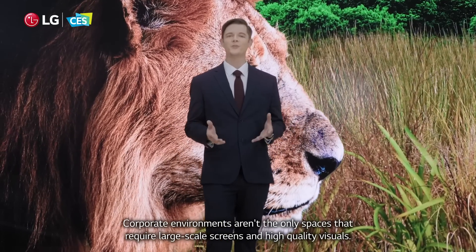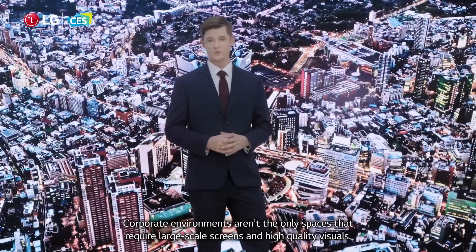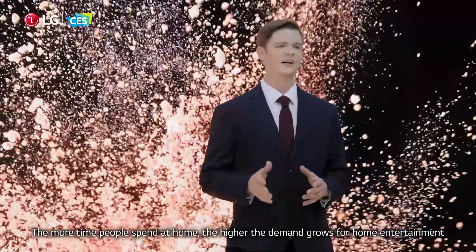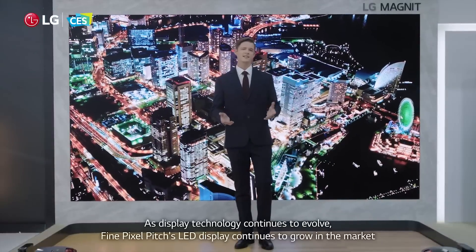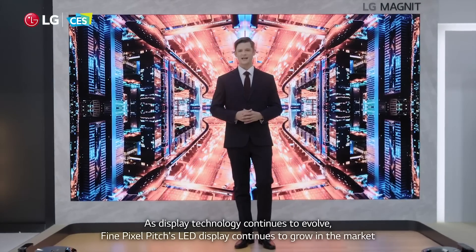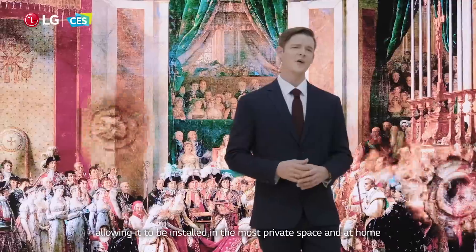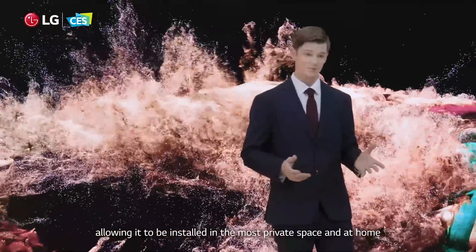Corporate environments aren't the only spaces that require large-scale screens and high-quality visuals. The more time people spend at home, the higher the demand grows for home entertainment. As display technology continues to evolve, Fine Pixel Pitch LED display continues to grow in the market, allowing it to be installed in the most private space and at home.